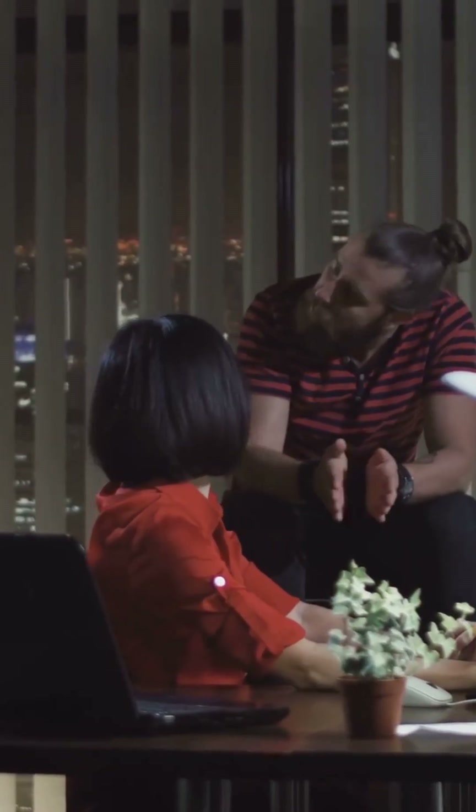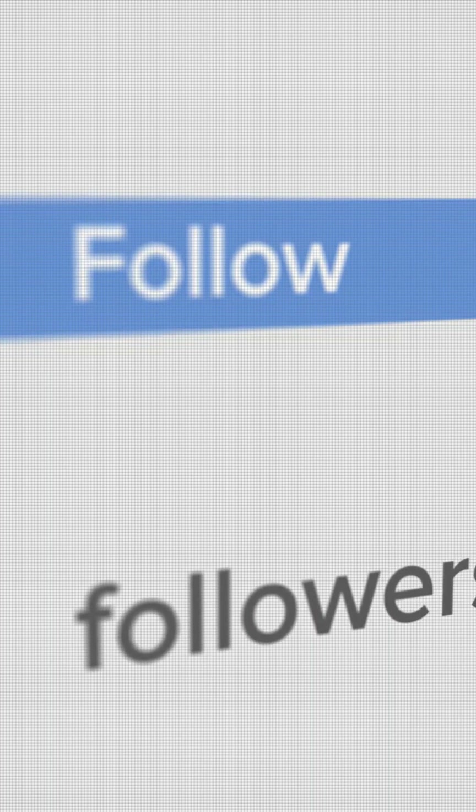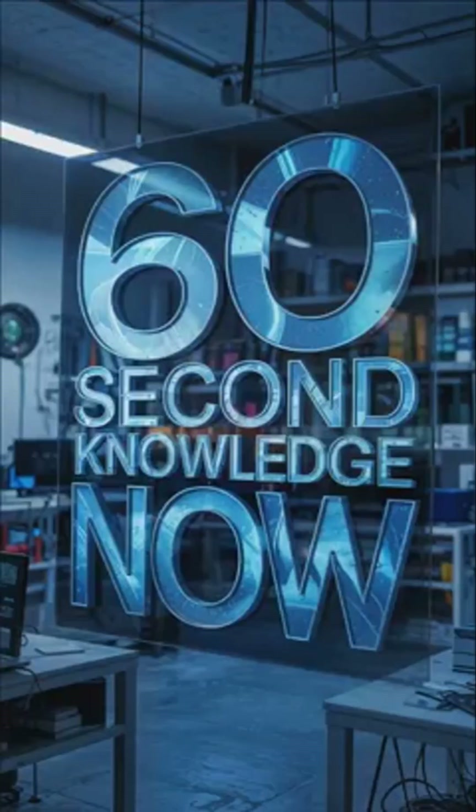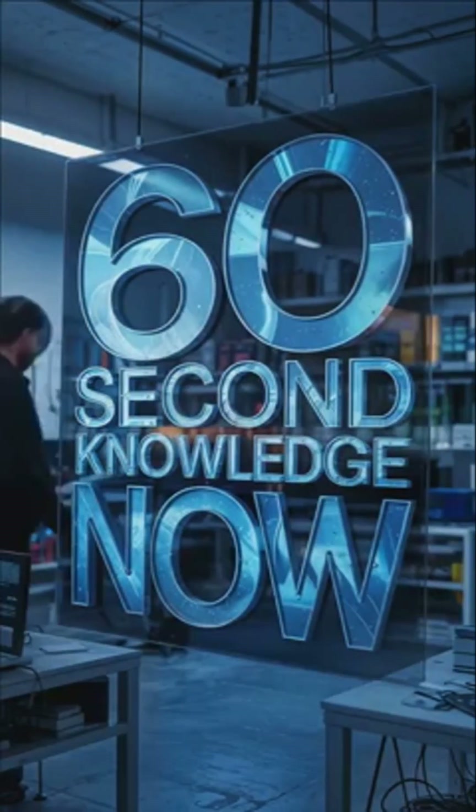So next time there's a lightning storm, remember — an idea from the 1800s is still protecting us. Have you ever heard of a Faraday cage before? Would you build one at home? Follow for more hidden science in just over 60 seconds, and explore the power of invention on YouTube at 60 Second Knowledge Now Extended.